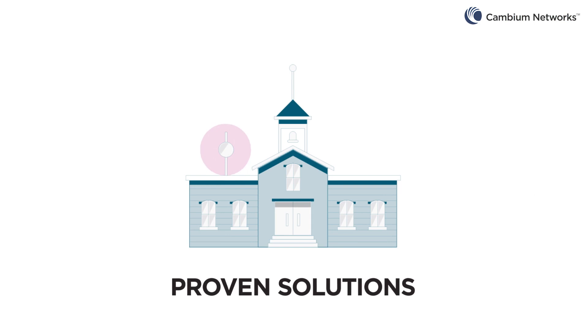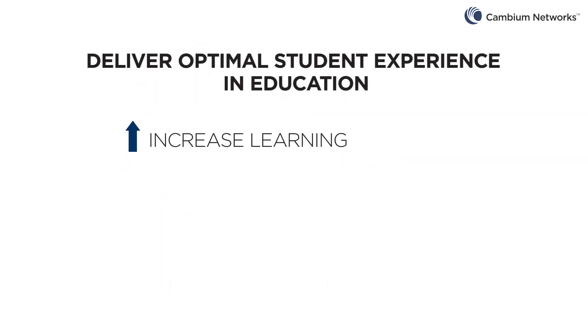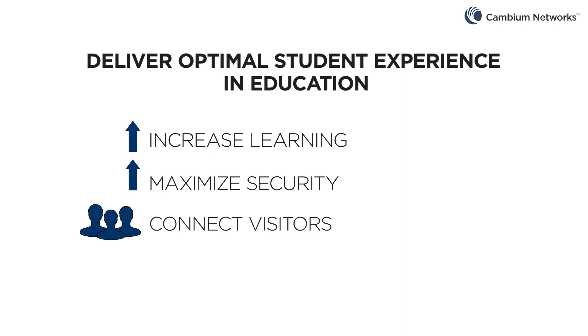Proven in classrooms and school districts in Italy, Singapore, the UK, and the United States — CN Pilot Wi-Fi solutions increase learning with immediate access to information and videos for the entire classroom. Maximize security with video surveillance to protect students, faculty, and administrators. Connect visitors with high-capacity Wi-Fi in auditoriums, gymnasiums, and outdoor events.